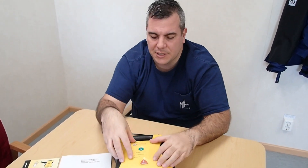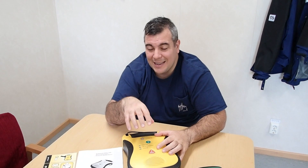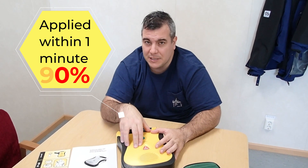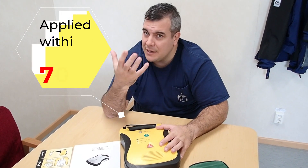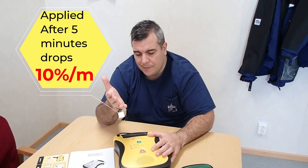Rapid defibrillation is a process carried out through automated external defibrillators. These can support life if applied within one minute — there is a 90% chance of revival. Within five minutes it drops to 70%, and after five minutes it drops by 10% per minute.